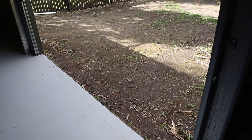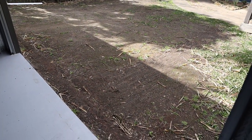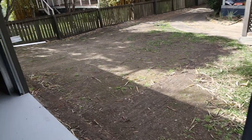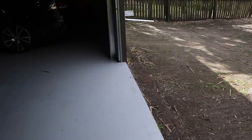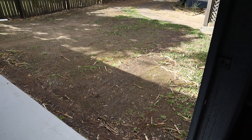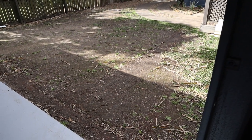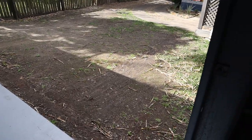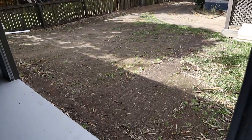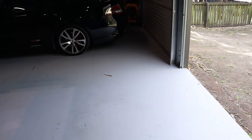The second biggest regret would be not making a driveway into the shed at the same time. I do plan on eventually concreting a driveway out here, but I should have done it when the concrete was poured for the shed. That way I would have saved costs — not having to get a concrete pump in for a second time. It just would have saved me money in the long run and been more cost effective.